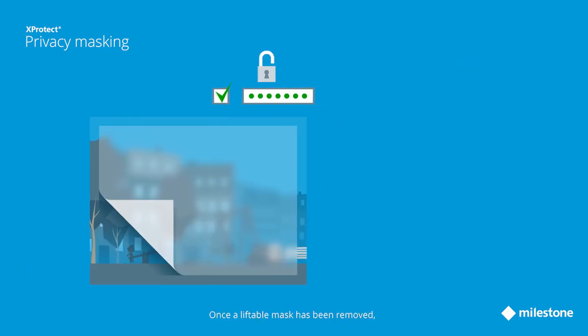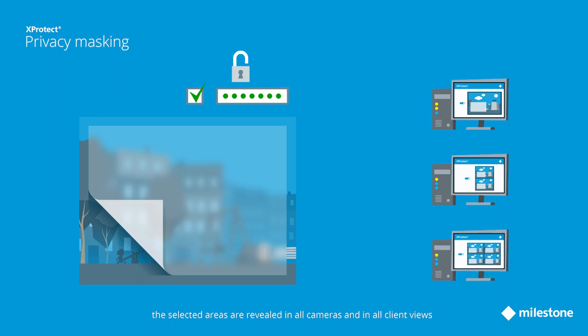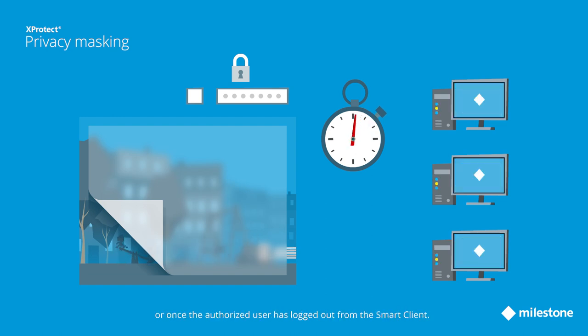Once a liftable mask has been removed, the selected areas are revealed in all cameras and in all client views until the lift masks checkbox has been deselected, or the predefined duration has timed out, or the authorized user is logged out from the smart client.